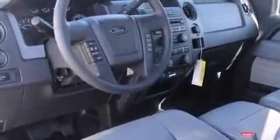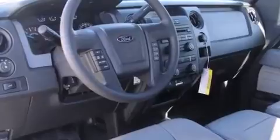The following features are included: a tachometer, variably intermittent wipers, a rear step bumper, a bed liner, and a split-folding rear seat.